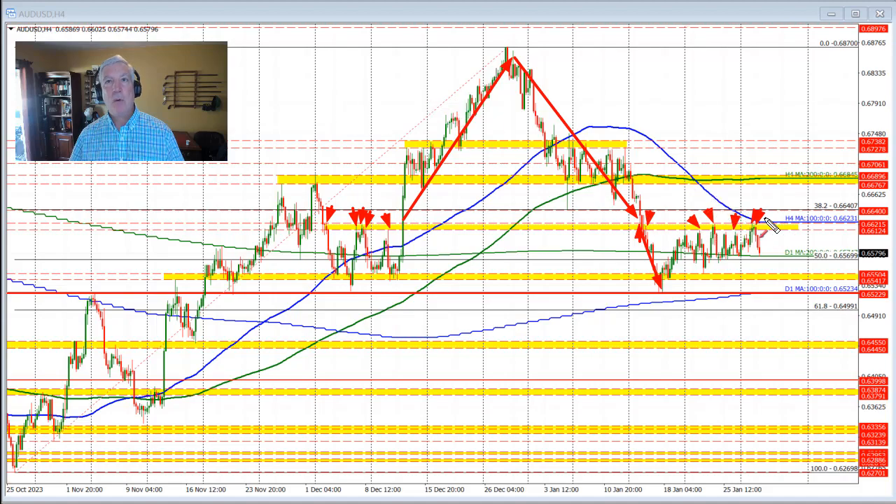In trading this week the price high came up toward that level and found sellers also. We also have the 100-bar moving average on this four-hour chart, which is coming in near the high of that swing area near the 0.6623 level. So this area between 0.6612 and 0.6623 is what needs to get broken on the topside if the buyers are to take more control. If it does break above this level, we should expect to see further upside momentum in this pair.